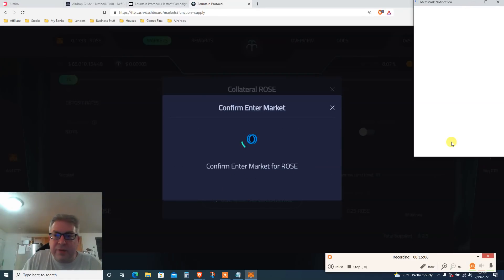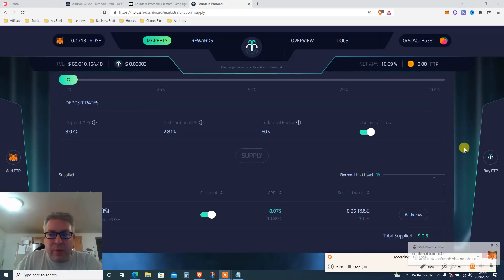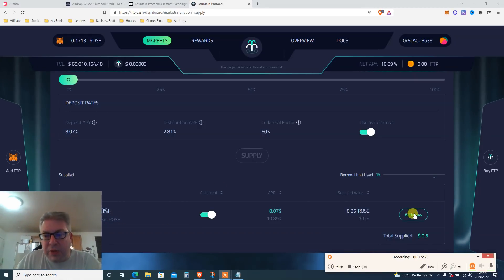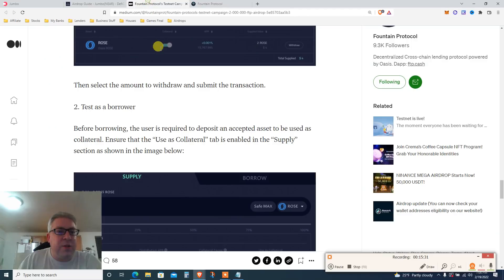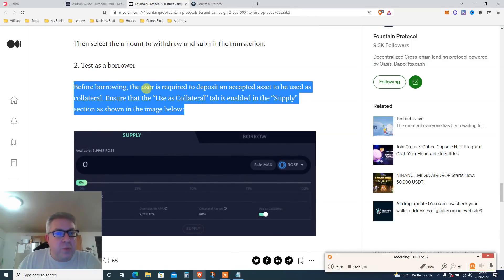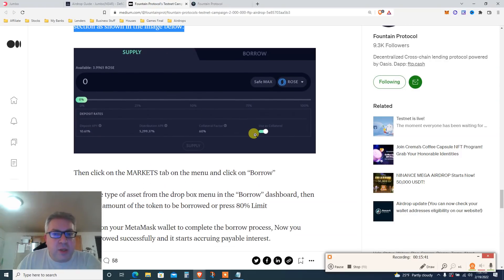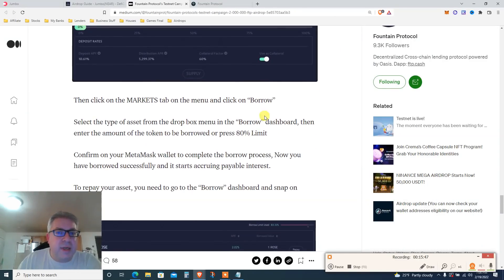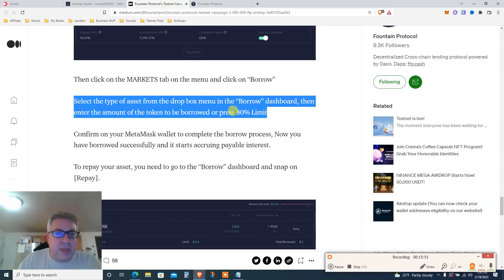Trying to do this as fast as possible, but it is two airdrops in one video so bear with me. On the supplied side, click Withdraw and withdraw about half — just to complete the supply-plus-withdraw requirement. After that, go back to the tutorial. Now that we've supplied, test the borrow function. The user needs to have a deposit as collateral, then click Markets, click Borrow — you can borrow up to 80 percent.